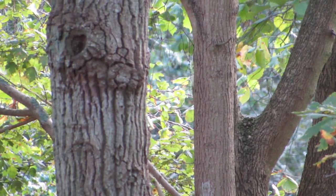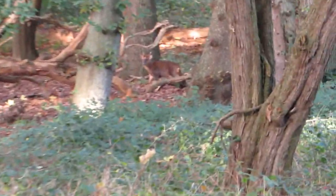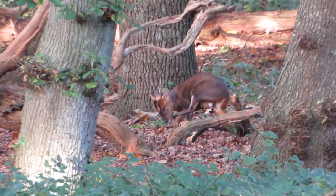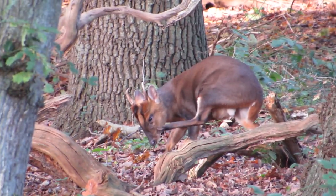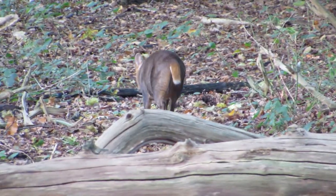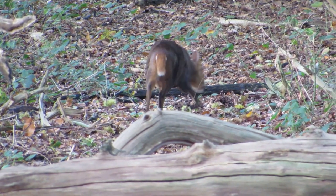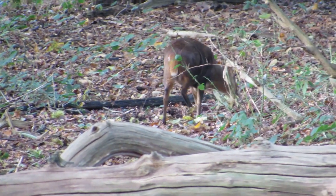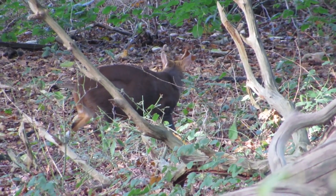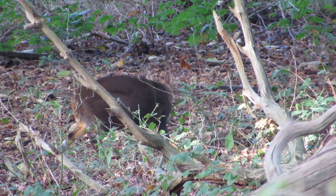The woodpecker flew away to the other side of the tree, but then I heard some leaves rustling slightly further away and spotted this male muntjac. Muntjac are the smallest species of deer in the UK — they grow to around 50 centimetres tall and a weight of up to 18 kilos. These deer are non-native and were introduced to Woburn Park in Bedfordshire in 1838. They soon escaped and have now spread across most of southern England.